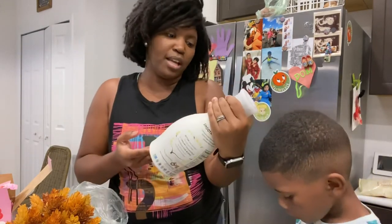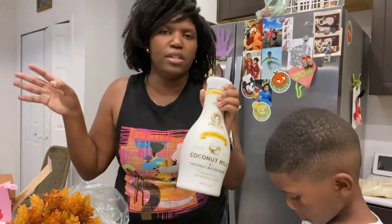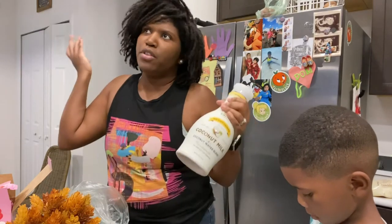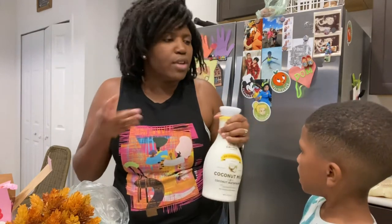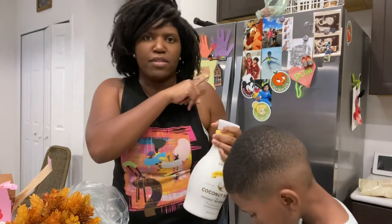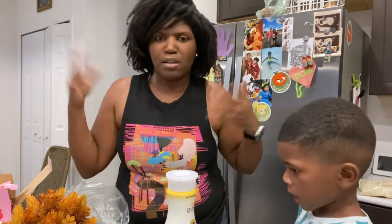Coconut milk from Califia. I am so addicted to coconut milk now. I put it in protein pancakes, in smoothies, in everything. I use Oatly as well — the oat milk is really, really good. But I didn't get any of that because we have some leftover from last week, so I don't want to get something I already have.